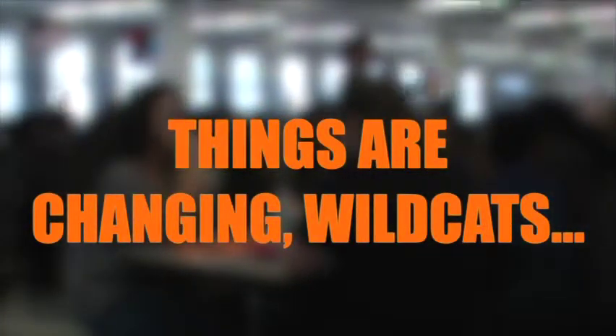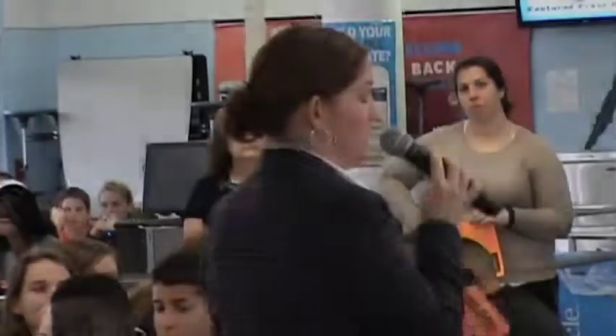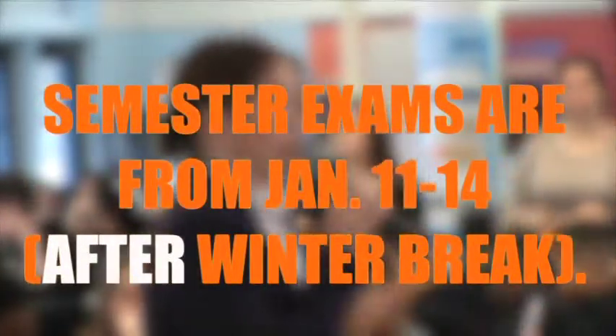End of first semester in high school looks way different than it did in middle school, and so it's important for you to understand that difference. We're going to talk about some upcoming dates and events that you need to be aware of. The end of the first semester isn't until after we come back from break. The concern with that is you'll have a two-week break before you take your exams.